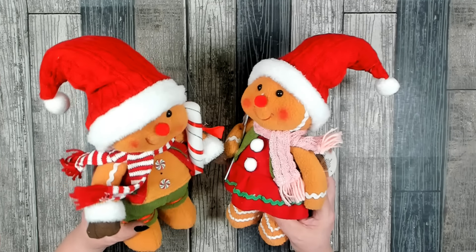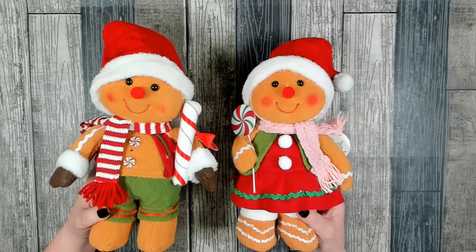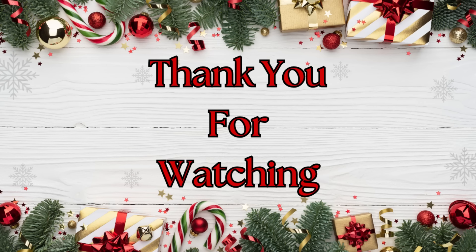Thanks so much for watching! Make sure to hit the like and subscribe button. Have a great day!